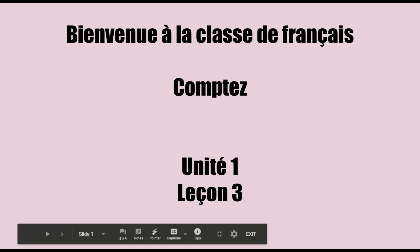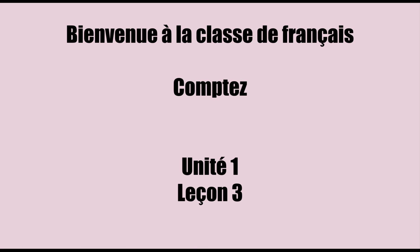Bonjour tout le monde! Bienvenue à la classe de français! Aujourd'hui nous allons compter. The name of this lesson is compter, which means count. So we're going to take a look at the numbers from 1 to 30 today.